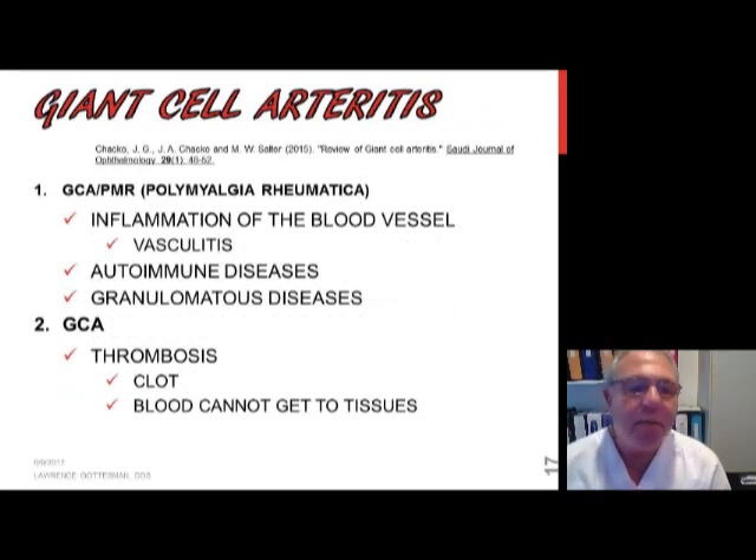Number one, between the two disorders, we are talking about inflammation of the blood vessels, particularly the blood vessel wall — called vasculitis. Number two, we're talking about autoimmune diseases. And number three, I can place them in a larger category, which I'll discuss next time when I get to sarcoidosis, as part of a granulomatous disease family.